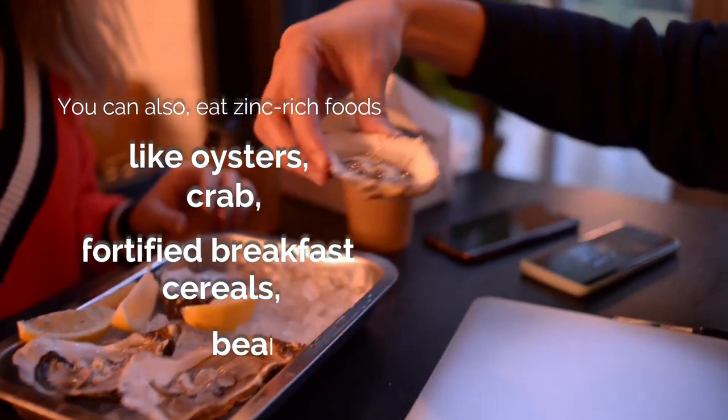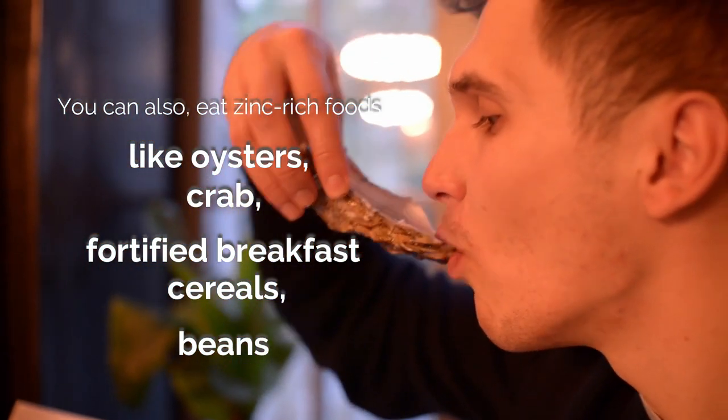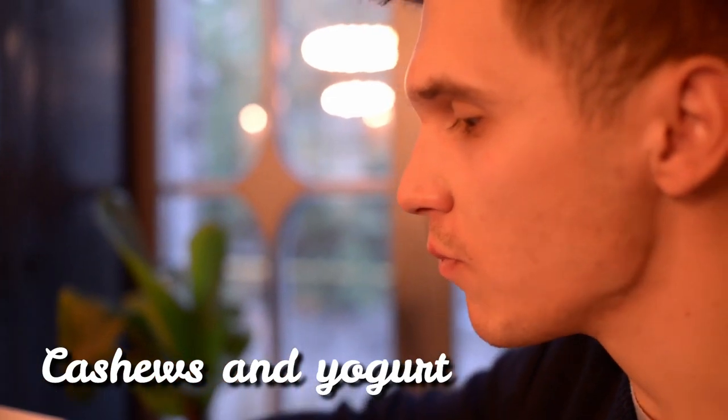You can also eat zinc-rich foods like oysters, crab, fortified breakfast cereals, beans, cashews, and yogurt.